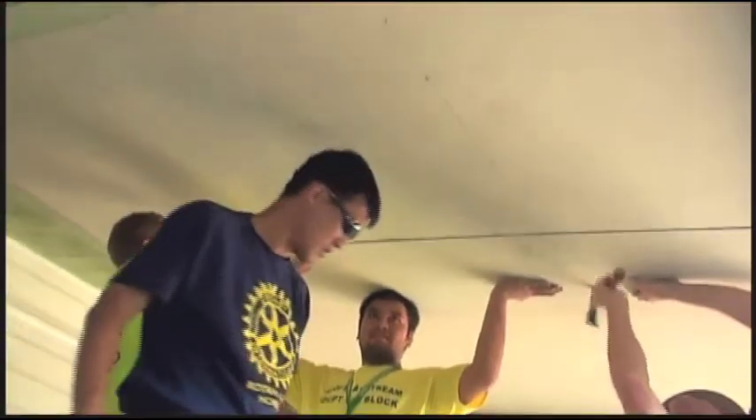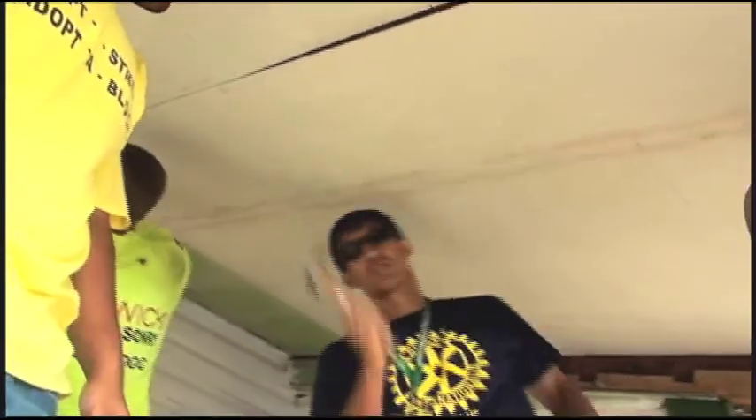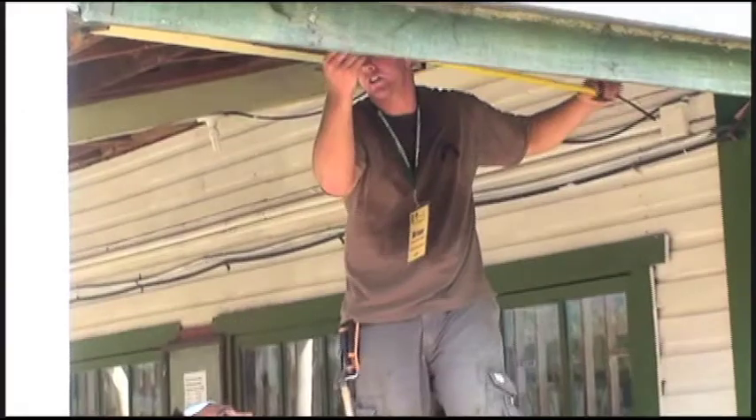Right away I got into the carpenter crew with a team — none of us are carpenters — but we actually did quite a good job of all the carpentry work that we did. By the third day, we were known as the A-team.